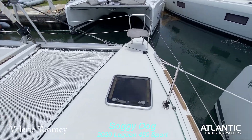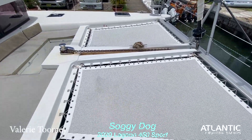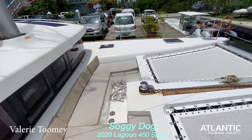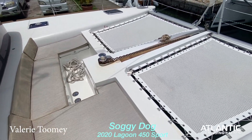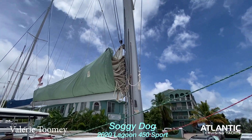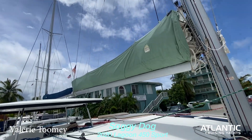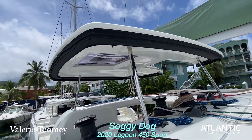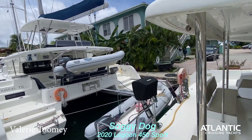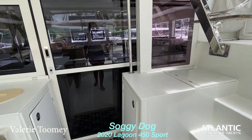Continuing forward, we have a couple of storage areas forward and the pulpit. The trampolines have been replaced and you have a nice U-shaped settee forward as well for when you want to do a sundowner. We do not have a radar but that's an easy add-on, and the sail bag was replaced a little while ago. You'll get more details on all these features once you click on the link for the full listing.